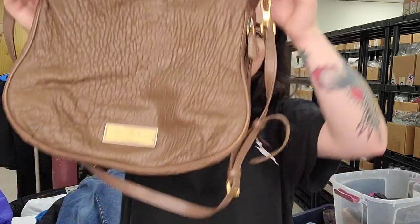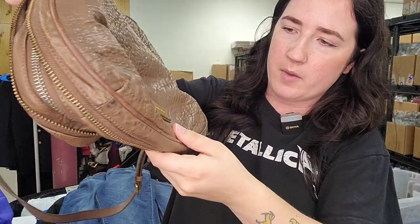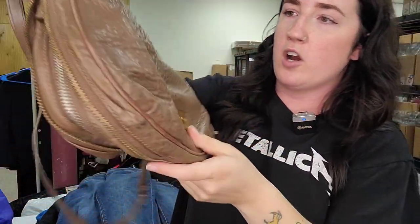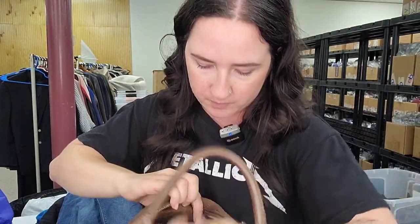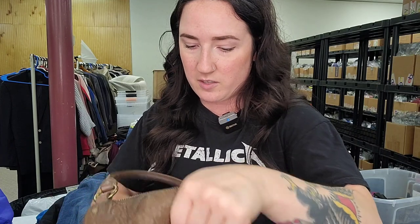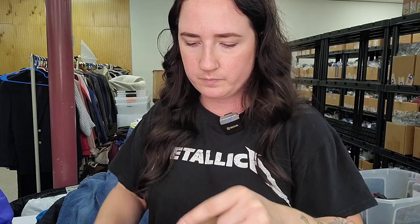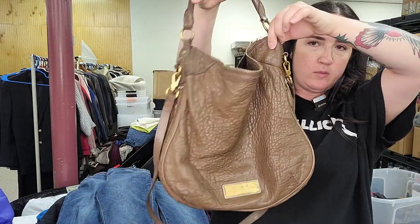Kind of the same thing with this next bag — a lamb leather Marc by Marc Jacobs bag. Definitely some wear on the hardware and on the inside, but the leather itself is honestly in really great condition. Also kind of a slouchy hobo bag. Worth the risk.